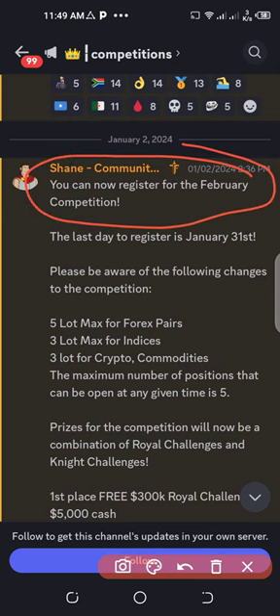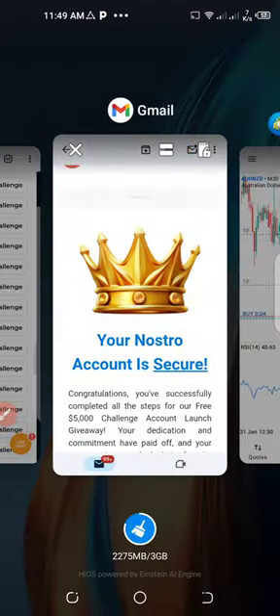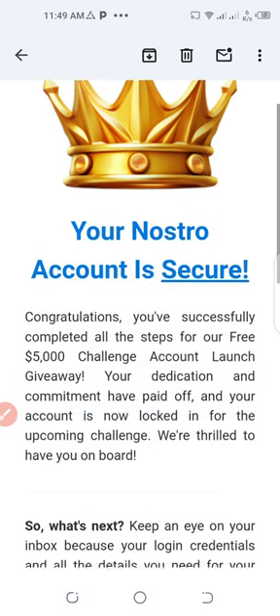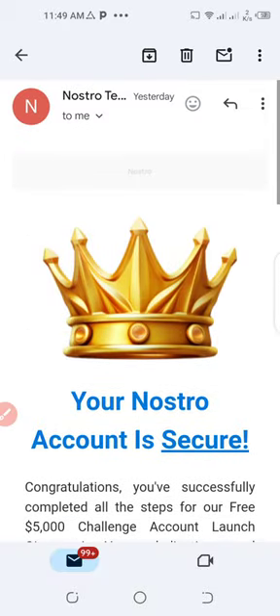This is for the favorite competition, as announced. If you haven't registered yet, I'll still put the link in the video description for you to go and register. The second follow-up is from the Nostril funded group, or Nostril prop firm. I received an email from them yesterday about securing my $5k account for free. If you've watched my video and followed the process I did, you should check your email for this particular free account.